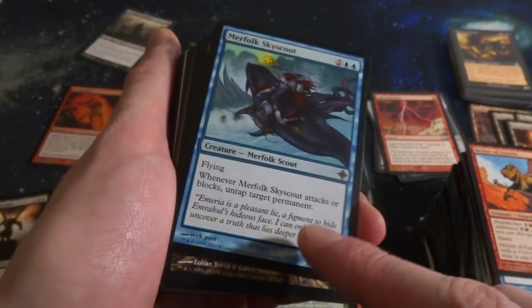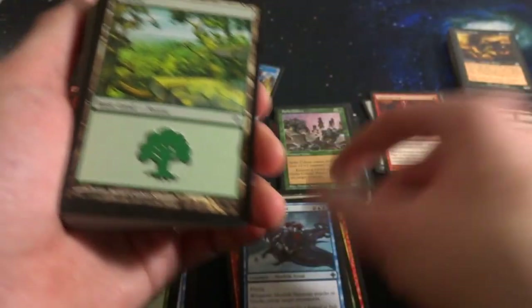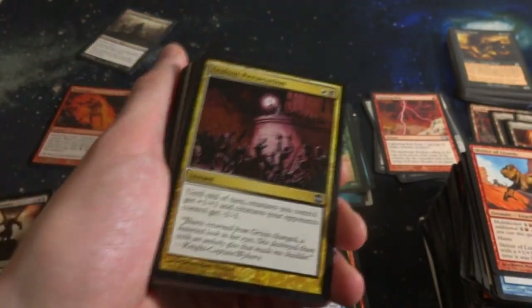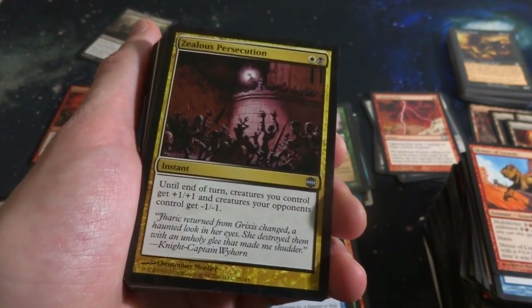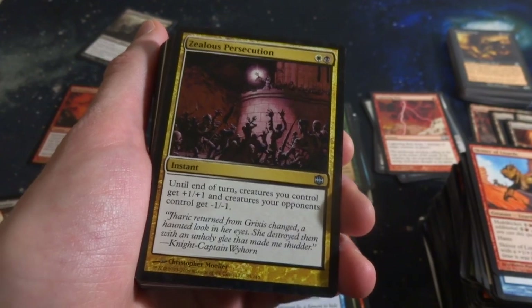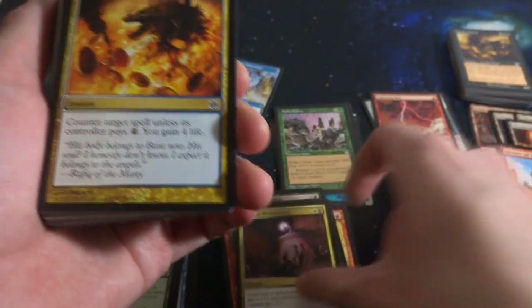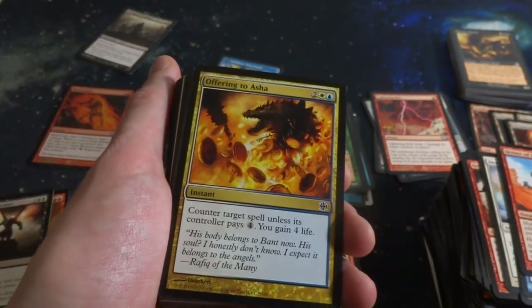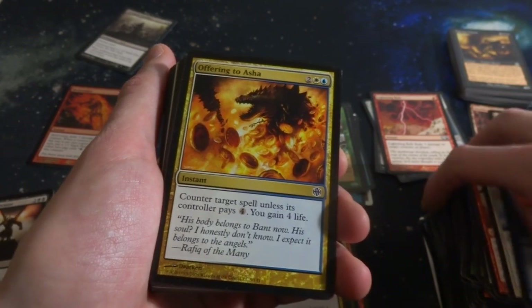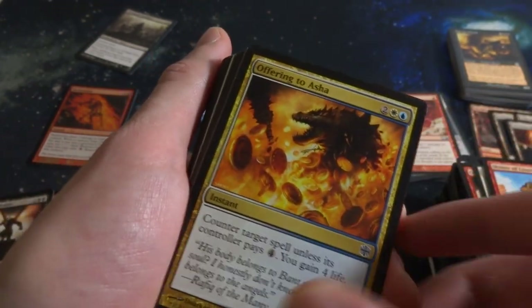Mirrorweave Skyscout - two and two blue, it's a 2-3. When it attacks or blocks, untap target permanent. Beautiful Forest. Zealous Persecution - white and a black, Instant until end of turn. Creatures you control get plus-1 plus-1 and opponent's creatures get negative-1 negative-1. Help you get in the damage. It's an uncommon. Offering to Asha - two, a white and a blue. Counter target spell, its controller pays four life. You gain four life. The gold is just coming out from this dragon.